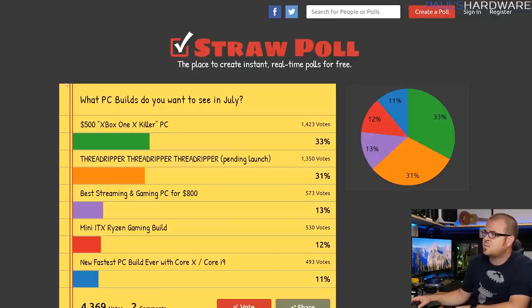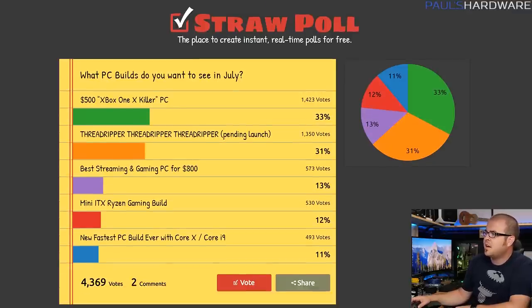Last month I asked what you wanted to see in July, and the winner by a very slim margin was the $500 Xbox One X killer PC, which we're going to go over in just a second. Threadripper was a very close second, but Threadripper is not available yet, so we'll stay tuned for that — we're still not sure when the launch date is going to be.